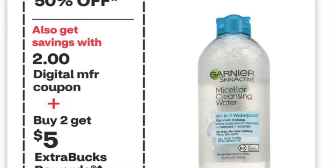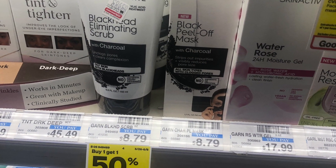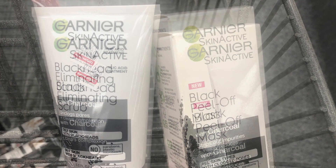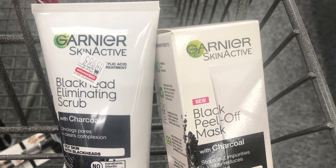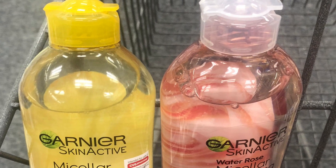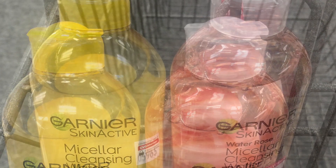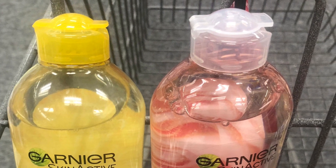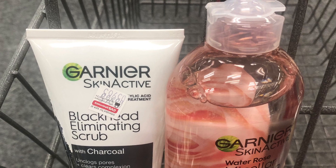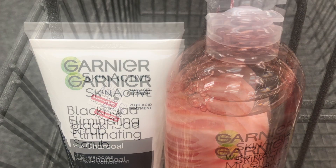Garnier is Buy 1 Get 1 50% off and Buy 2 Get $5 back. There are several options. The scrub and mask are $8.79, so half off is $4.39 — two of them is $13.18. With a $2 off $10 and a $2 coupon you pay $9.18 and get $5 back. Another option is the micellar water at $11.99 plus another at $5.99 — that's $17.98; use the $2 off $10 and $2 coupon for $13.98. You could also mix the micellar water with the scrub — $16.38, minus the coupons, you pay $12.38 and get $5 back. I did the cheaper option with the mask and the scrub.